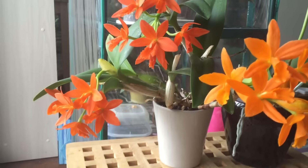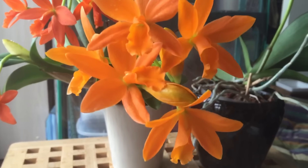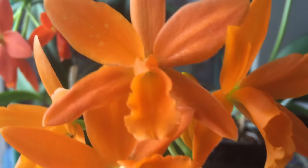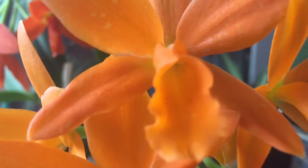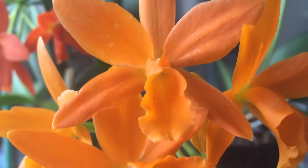I have it in a bark mixture. There might be a little sphagnum moss mixed in there but not very much. It likes to get baked with sunlight, at least in southern Ontario.